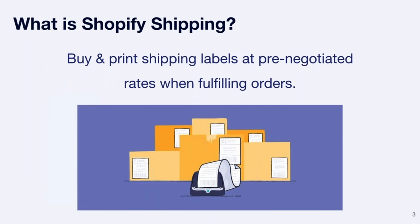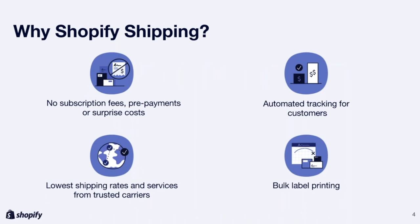So what is Shopify Shipping? Essentially, Shopify Shipping is the ability to buy and print shipping labels at pre-negotiated rates when fulfilling orders. Why Shopify Shipping? First off, there are no subscription fees or surprise costs. Your clients can ship as much as they want and only get billed on their monthly Shopify invoice, so they don't have to worry about any per-label costs or extra subscription fees.